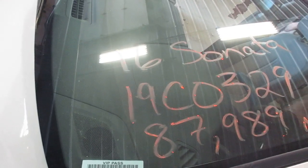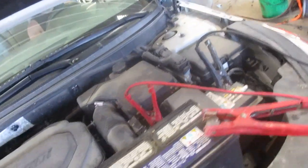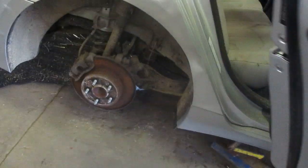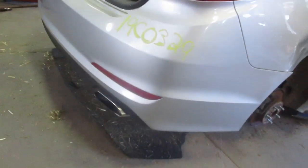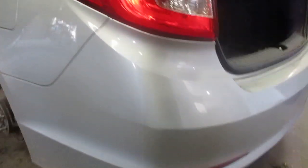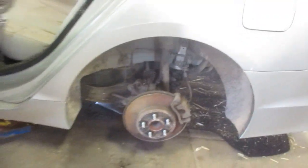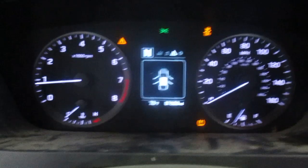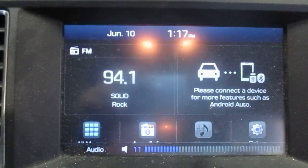19C0329, 2016 Hyundai Sonata, 87,989 miles. Early sale ends June 21st.